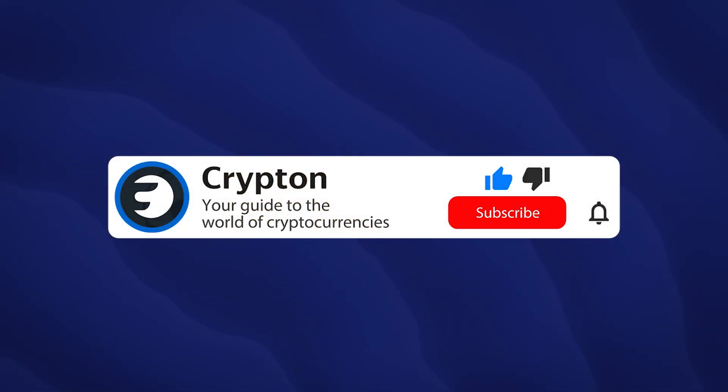Learn more about cryptocurrency and subscribe to the Krypto channel and our social media. All links will be in the description.